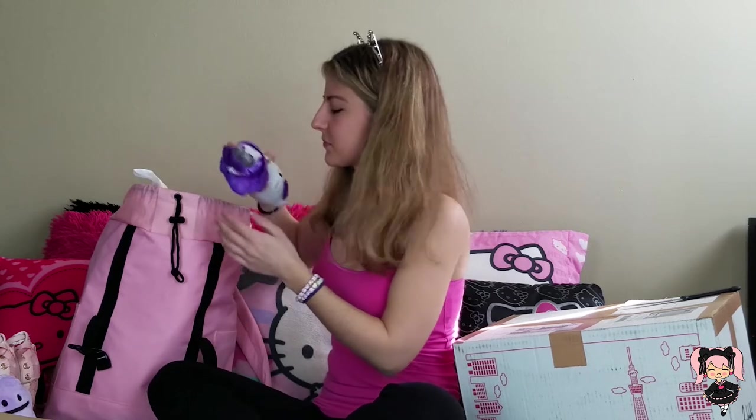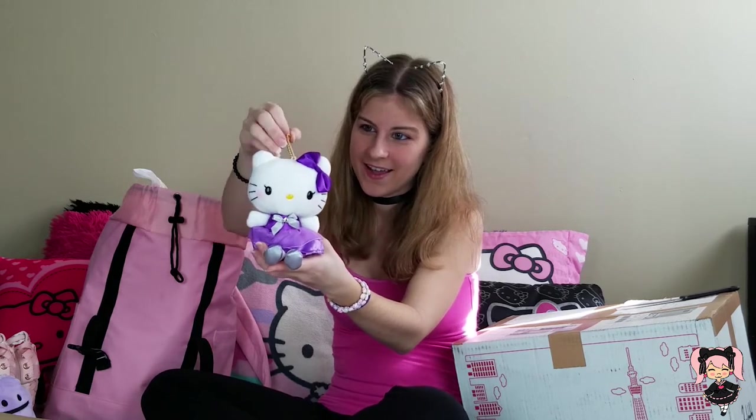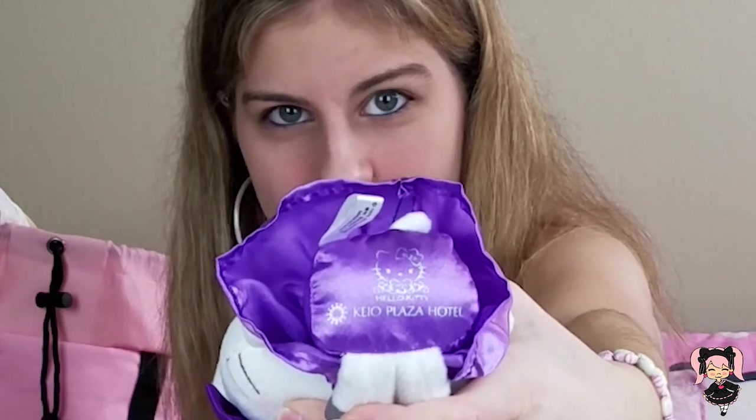Whenever I stayed at the Hello Kitty hotel room, you get these cute little complimentary plushies. I was so excited because I stayed at the Keio Plaza Hotel in Shinjuku just for the fact that I would get a complimentary Hello Kitty plushie — because you can't get them anywhere else. Keio Plaza Hotel is actually stamped on the butt of my Hello Kitty. This adorable one has a little purple dress and you can hang her kind of like a keychain, and on the butt it has the signature stamp of the Keio Plaza Hotel. She's official and she's all mine!